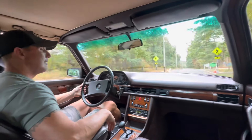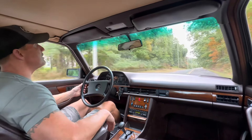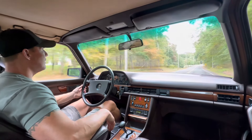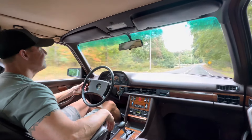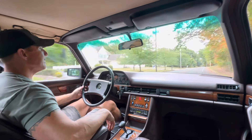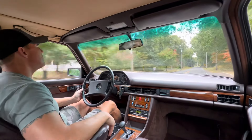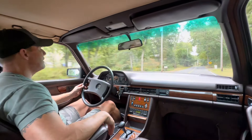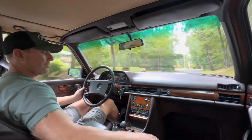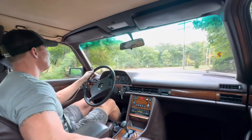Exceptionally clean. Interior is beautiful. Car is definitely owned by non-smokers — there were no pets in the car or anything like that. It still has that old German leather smell to it, which is really nice. The dash is free of any cracks. The wood is beautiful. Just a really super nice clean car. The interior is finished in Brazil brown leather. The leather is still really nice and soft. Beautiful condition.